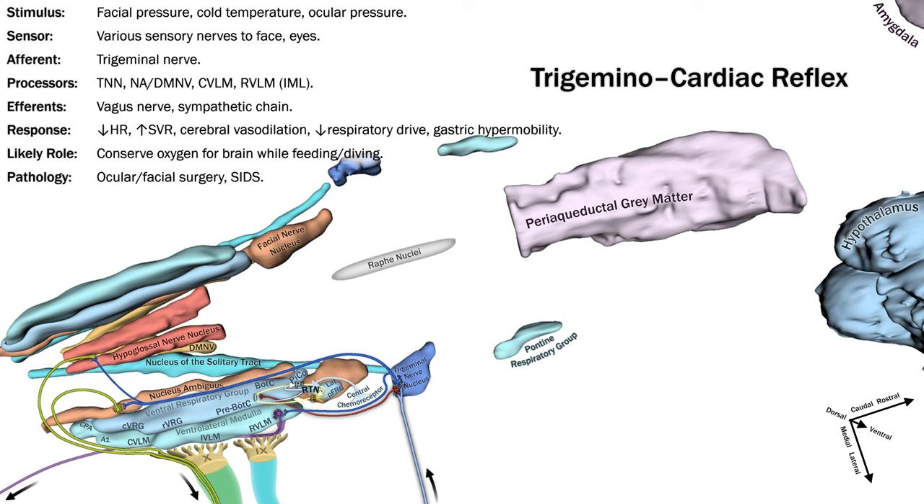Another cranial nerve cardiac reflex involves the vestibular system and regulation of hemodynamics with changes in posture, in combination with baroreceptor reflexes. There are also somatosympathetic reflexes at both spinal and medullary levels, and integrated neural responses to exercise and sleep, which are less directly clinically relevant.